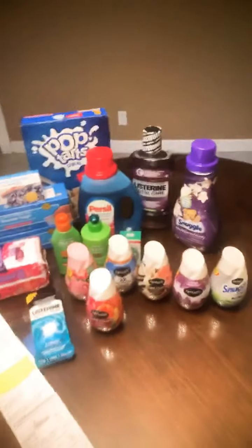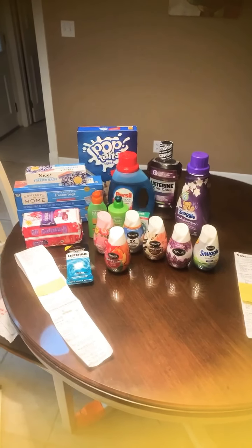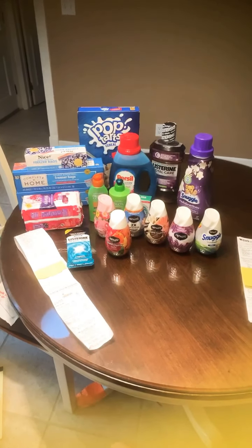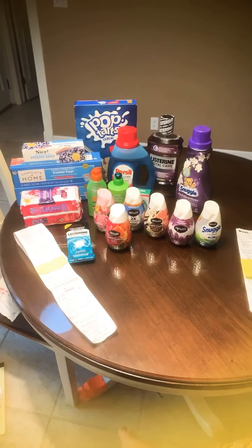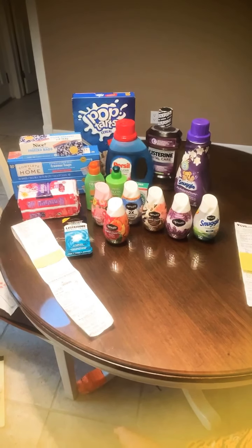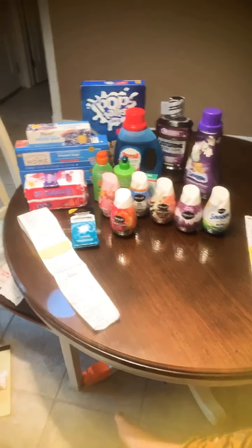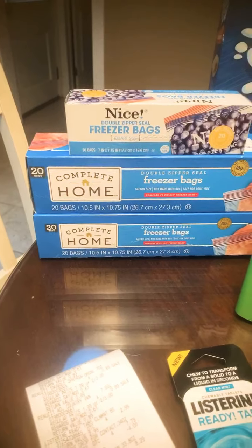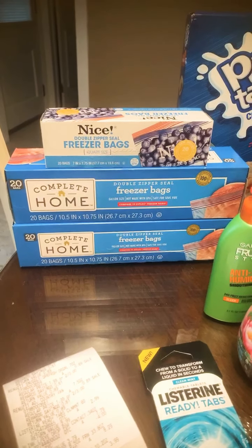Our next haul is our Walgreens haul — we did two different transactions. This was our first and largest transaction, and we had the best luck this week at Walgreens. Their sales run through Saturday, so head out before Sunday when a whole new week of sales starts. The first item is freezer bags — on sale this week, buy one at $2.79 and get two for free, meaning we got three boxes for just $2.79.